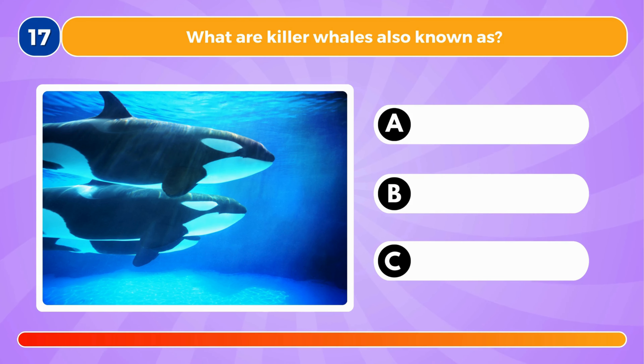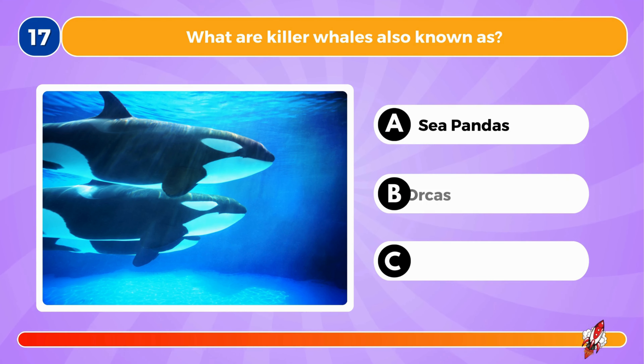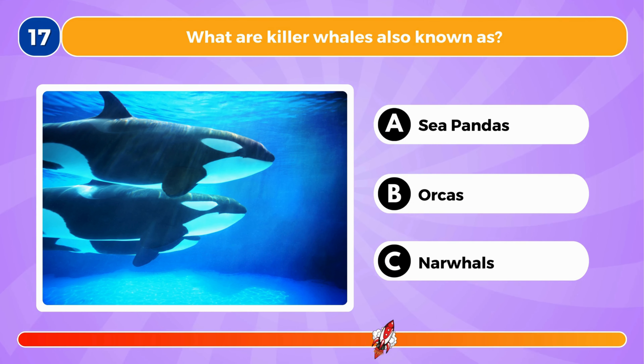What are killer whales also known as? They're also known as orcas.